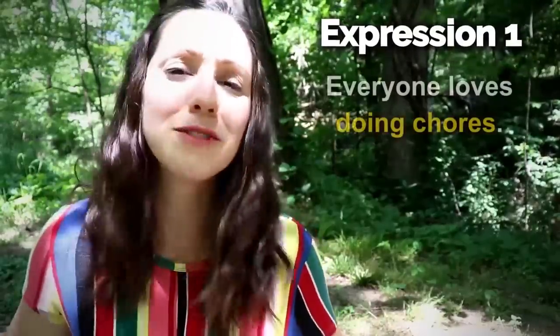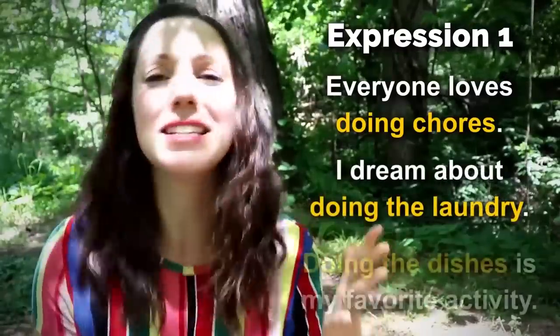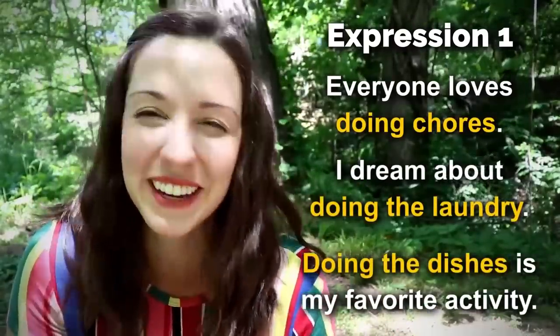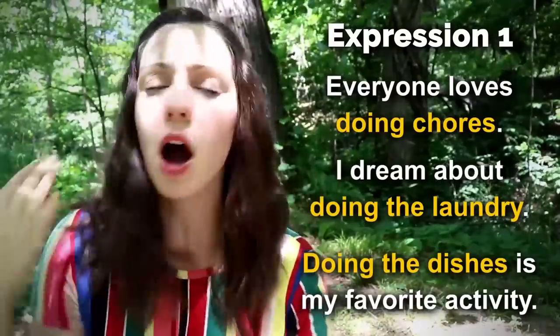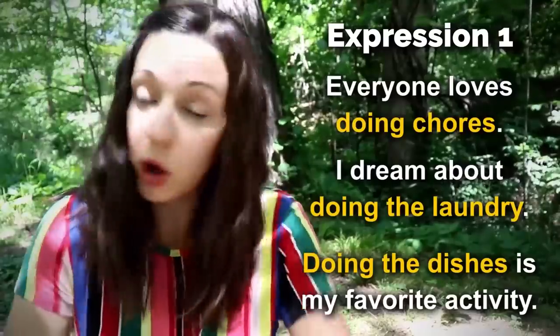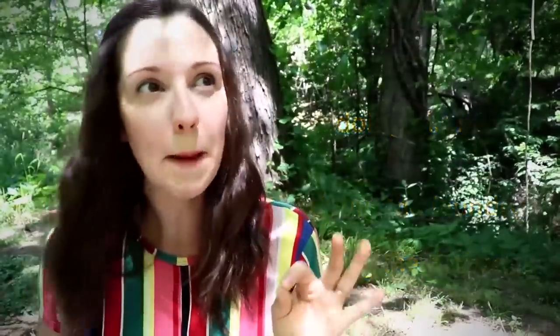Let's start by talking about seven expressions using 'do.' Everyone loves doing chores. I dream about doing the laundry. Doing the dishes is my favorite activity. Maybe that's not true for you, but here we're using 'do' to talk about this duty, this obligation, this repetitive task. We use 'do' to talk about almost every household chore — do the laundry, do the dishes — except 'make the bed.' This is an exception, but we often use 'do' to talk about those household repetitive chores.